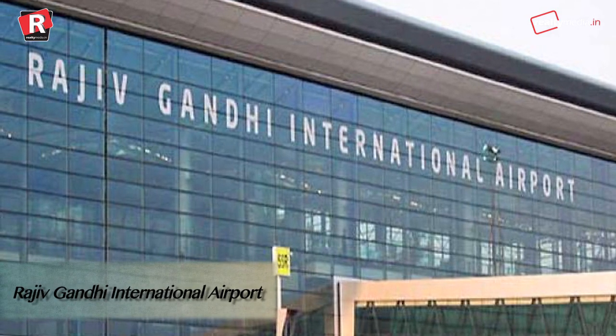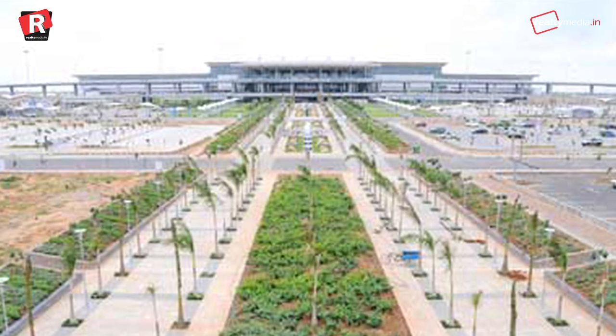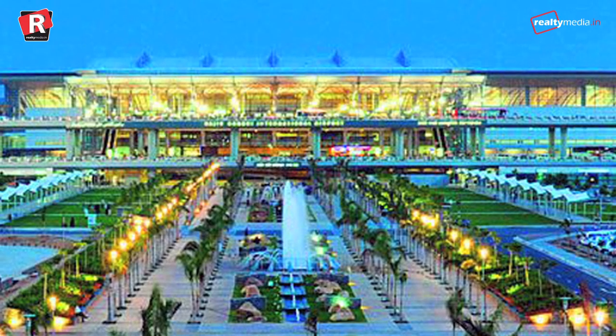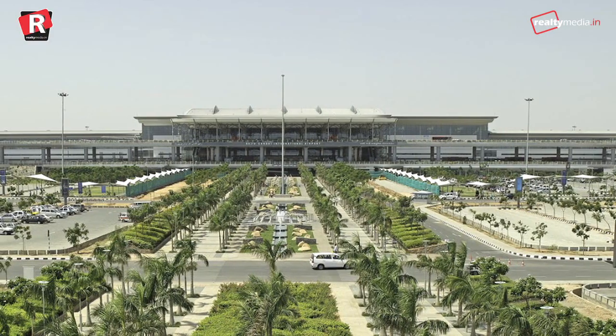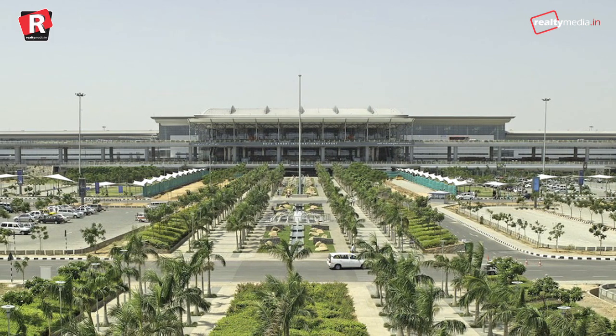Rajiv Gandhi International Airport, Hyderabad. India's sixth busiest airport, Rajiv Gandhi International Airport, sets a benchmark for green buildings in India. The structure of the airport is designed to consume less water and electricity, and conserves natural resources. Within the campus of the airport, there is a green belt of 273 hectares with numerous plants.